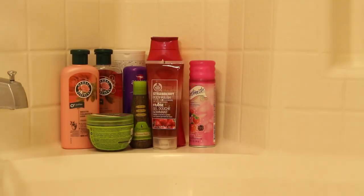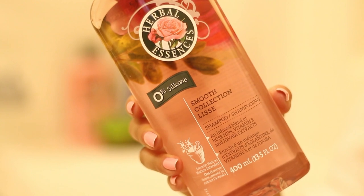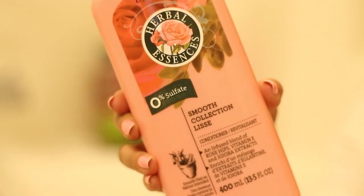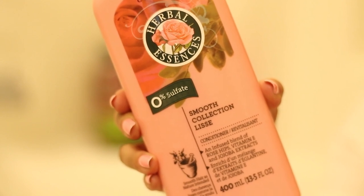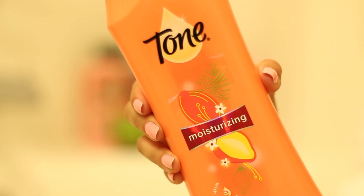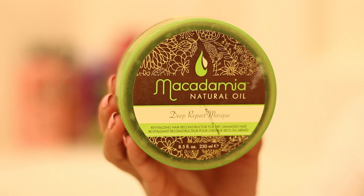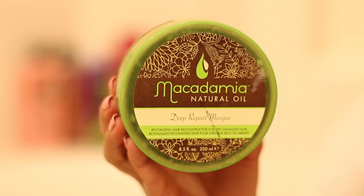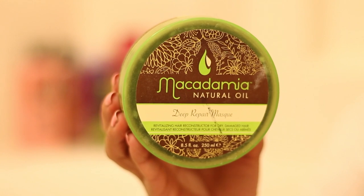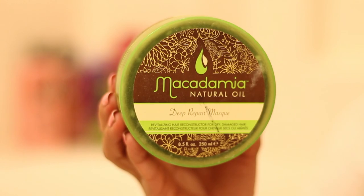And now it's time to shower. For the days when I wash my hair, I like using Herbal Essences Smooth. I also like using the conditioner — it leaves my hair very soft and smelling so amazing. Next is my body wash. I use different kinds, but lately I've been using this one from Tone. Whenever I deep clean my hair, I love using Macadamia's Deep Repair Mask. It's great for damaged hair and leaves my hair hydrated. I've been using this for two or three years now — it's absolutely amazing.